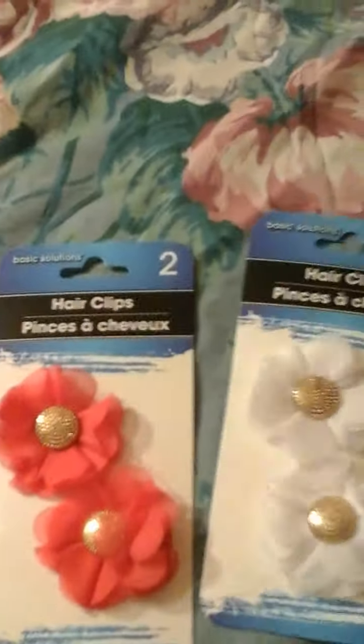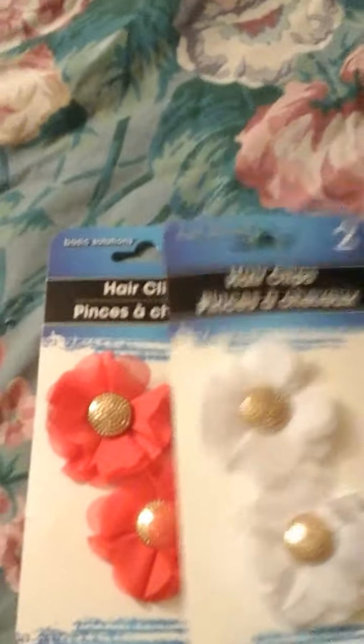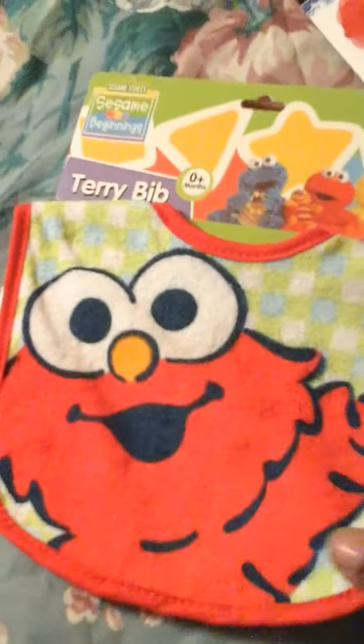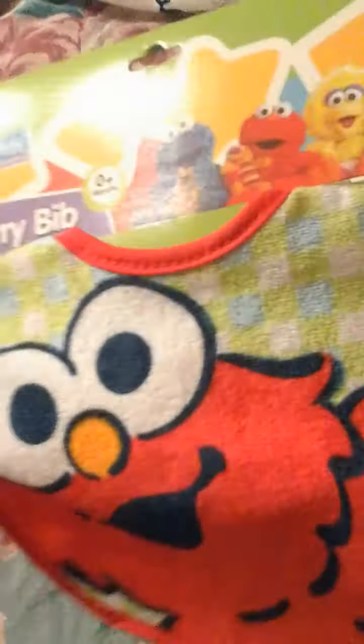I thought that would be so adorable. When I make the pacifiers, I'll be sure to show you guys what they look like. So I'm going to make pacifiers out of these. And I also got them a little bib, an Elmo bib. I thought this was really cute, so I got this for the boys.